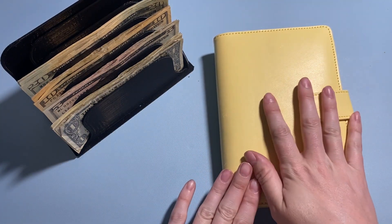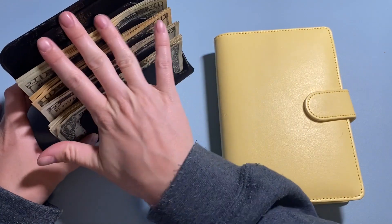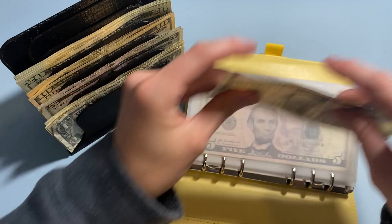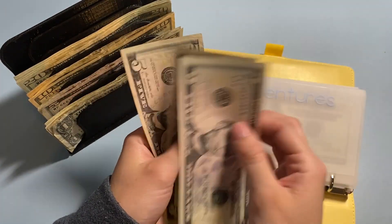Next up, I'll be paying myself. Today my take-home pay was $433, so that is what we have here. We are going to start with adventures, which is just getting $5 today. So now in adventures we have $5, $10, and $15.